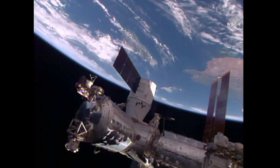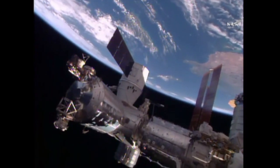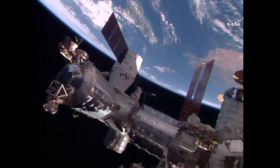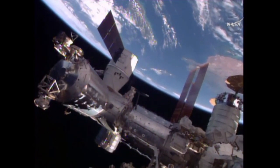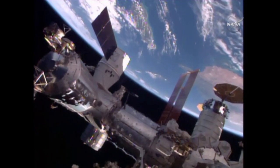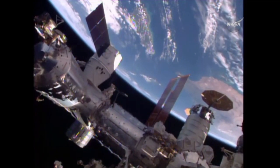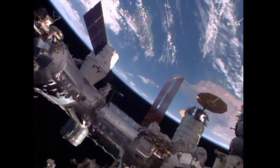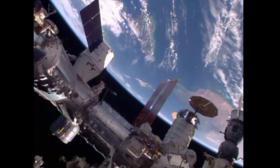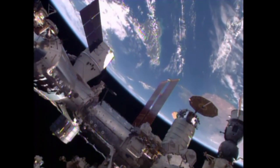Once again, this is Mission Control Houston. And there is a signature shot that illustrates the cargo vehicle activity that has taken place at the International Space Station. On the left, the newly attached SpaceX Dragon cargo vehicle that just arrived at the station today.